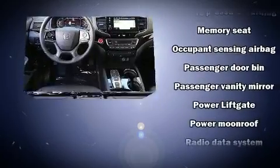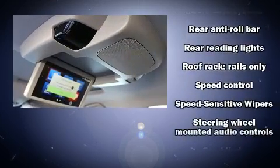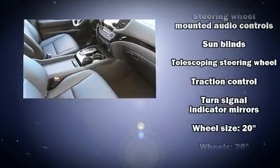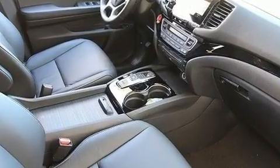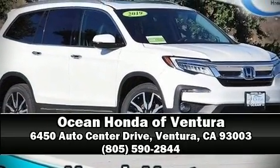airbags, and four-wheel disc brakes with ABS. Adaptive cruise control maintains a preset distance behind the car ahead of you, simplifying highway driving and enhancing safety. We'd love to show you this vehicle in person — call to schedule a test drive today.